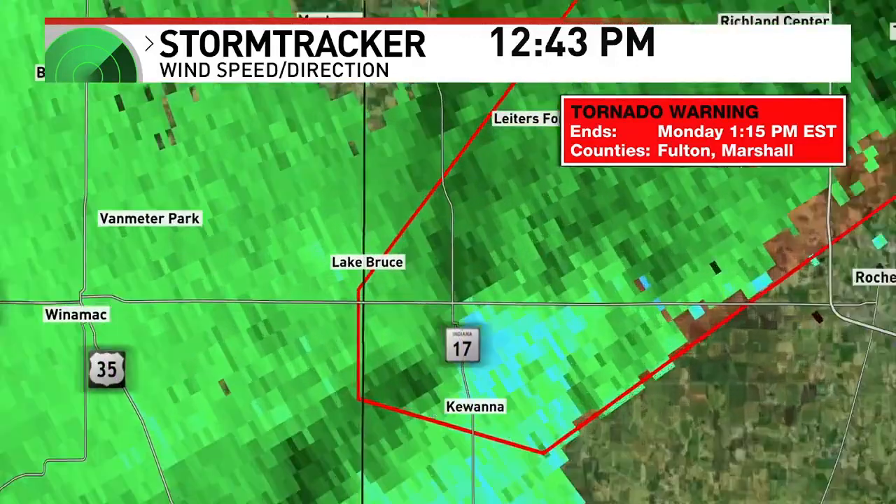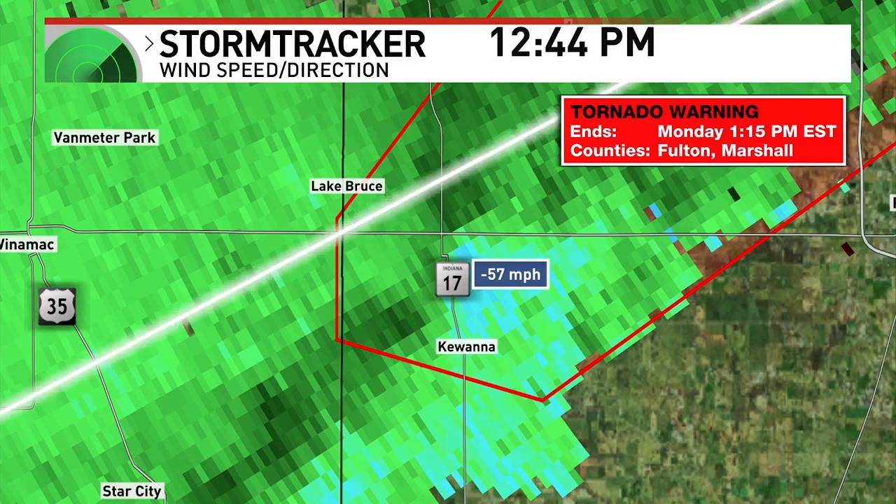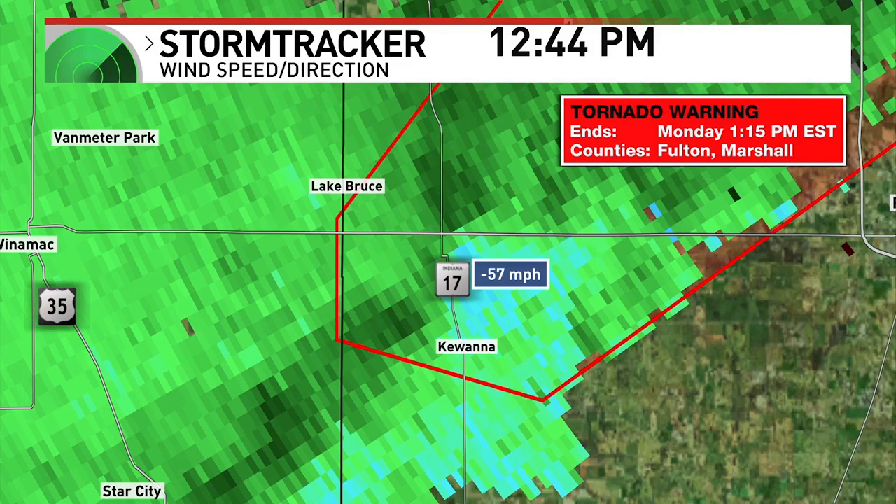There are some very strong winds associated with this. Whenever we have blue, those are wind speeds. There it is — 57 miles per hour radar indicated. Based on our radar settings, this should actually be flagging about 70 mile per hour winds. So very strong winds associated with this. I'm sure we're going to have some damage reports coming out of here.